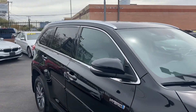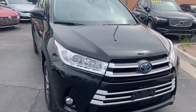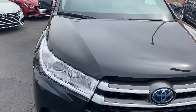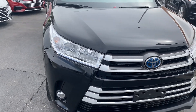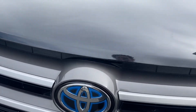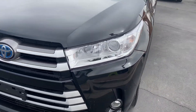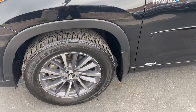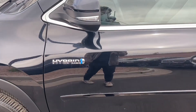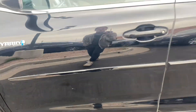We'll start up here on the front end. It comes with LED headlights, fog lights, a little bit of chrome trimming, and you get the blue tinge behind the Toyota badge because it is a hybrid — they like to do that. It also comes with two-tone alloy rims, the hybrid badge, and chrome on both sides.